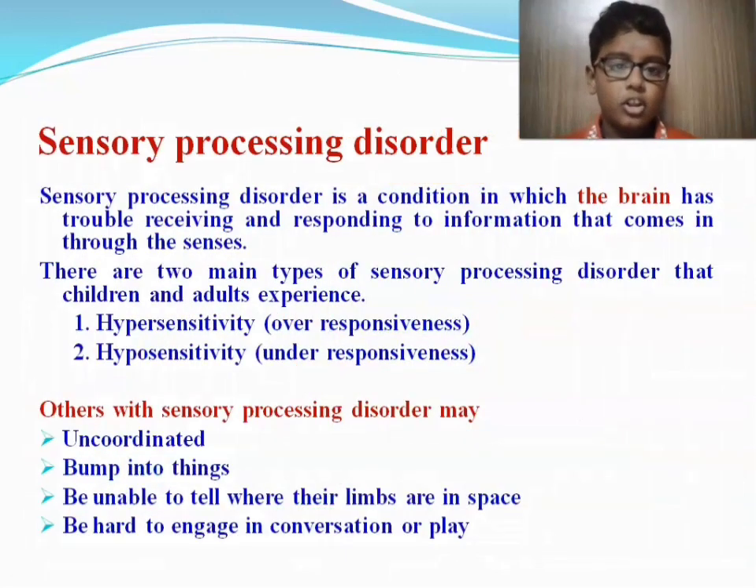Sensory processing disorder is a condition in which the brain has trouble receiving and responding to information that comes in through the senses. There are two main types that children and adults experience: one is hypersensitivity, which is over-responsiveness, and two is hyposensitivity, which is under-responsiveness.